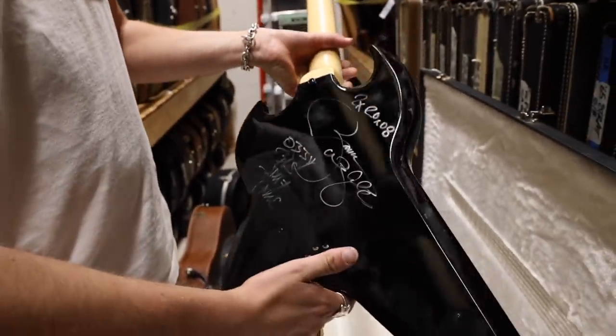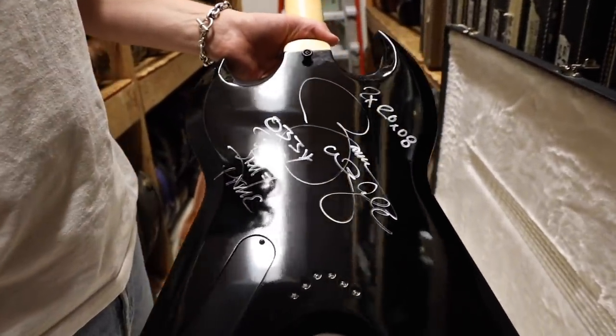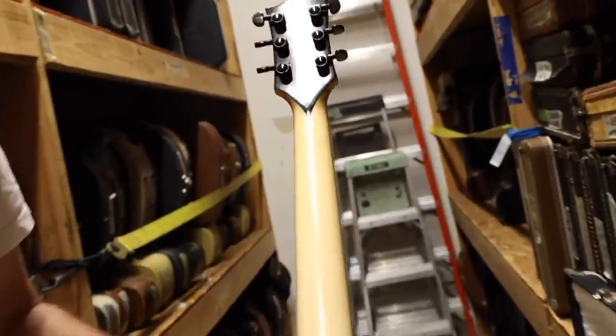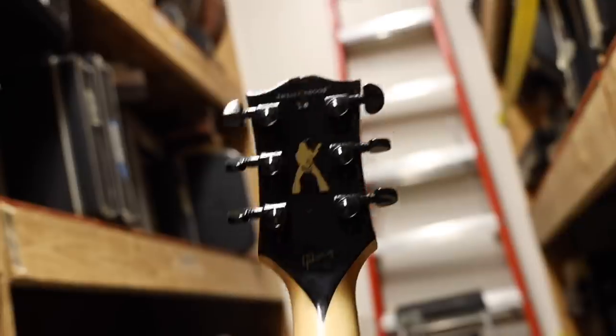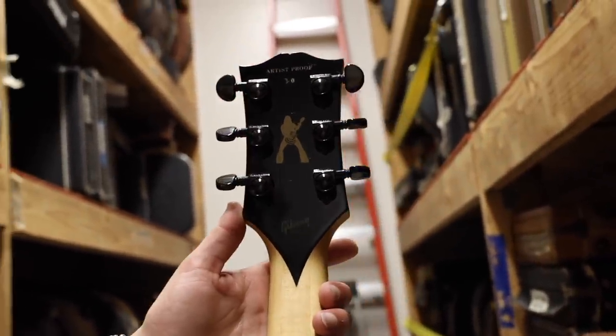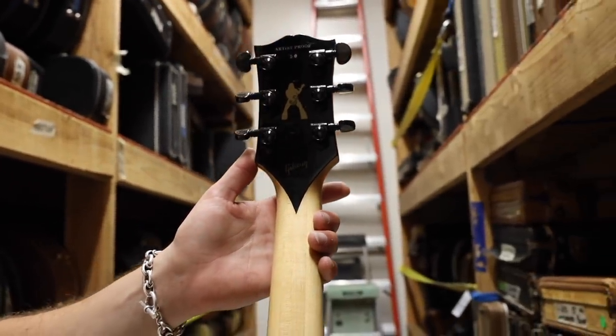You got a little chip around the input jack. You got an ebony board like a Les Paul Custom, with the Les Paul Custom inlay on the headstock and block inlays, and black tuning pegs. Let's take a look at the back — it's signed by him, and he wrote all the acts he's been playing with. It's hard to find information on this guitar, but it's a three-piece neck, and you got binding all the way down the bottom. This is Artist Proof number 10 — so there were 10 of these made, and this is number 10. Grover tuners.